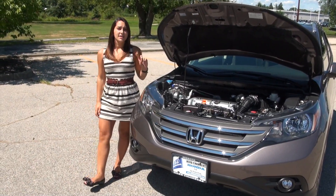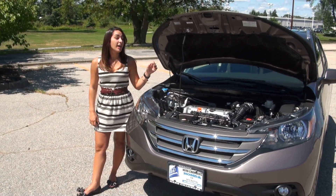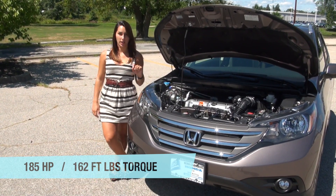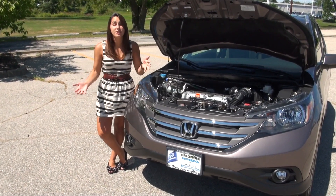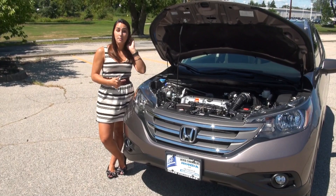The Honda CR-V has a 2.4-liter four-cylinder five-speed automatic. It cranks out 185 horsepower and 162 foot-pounds of torque. The all-wheel drive has a real-time all-wheel drive system, which is really good for snow — we live in New England.